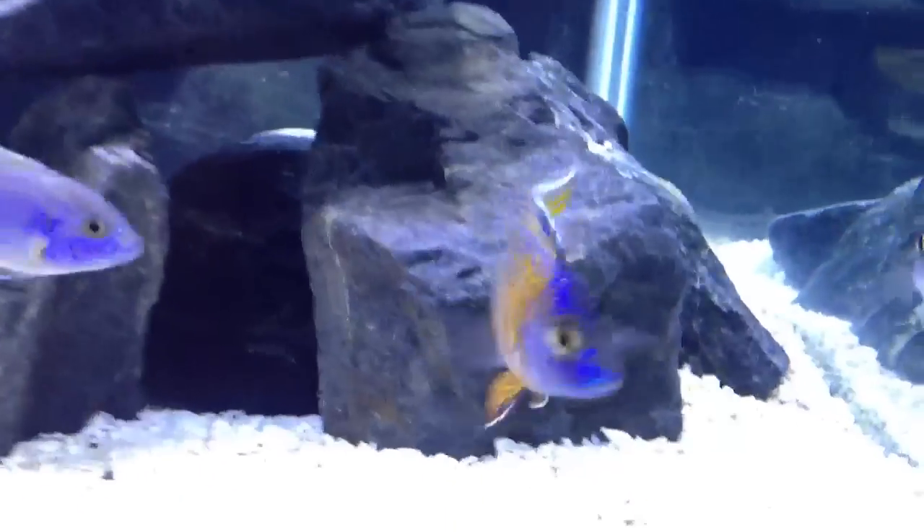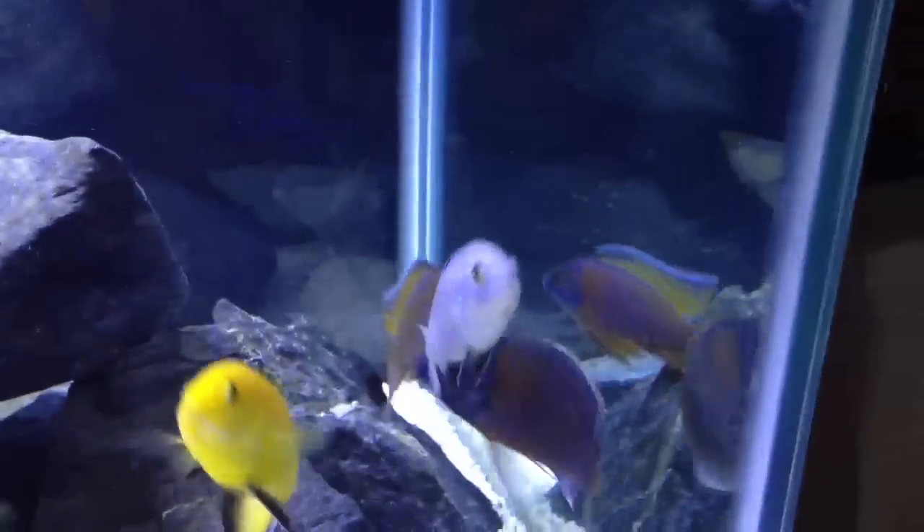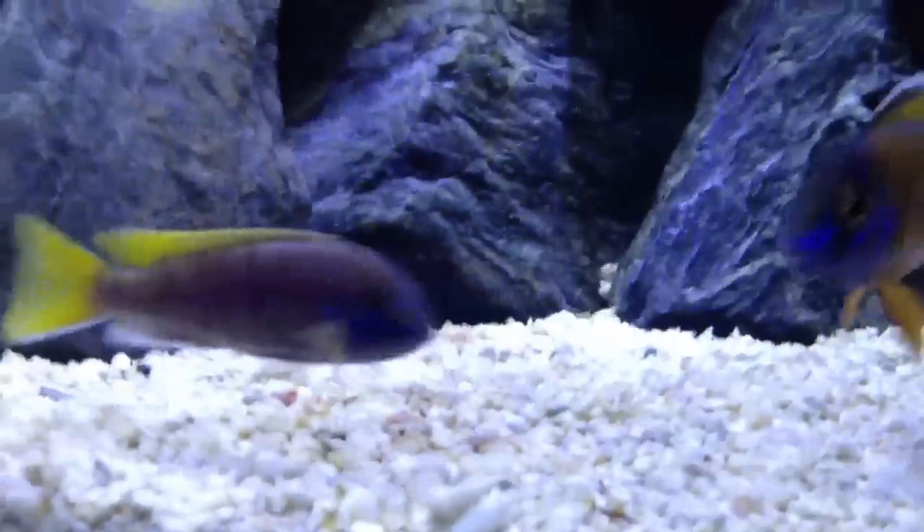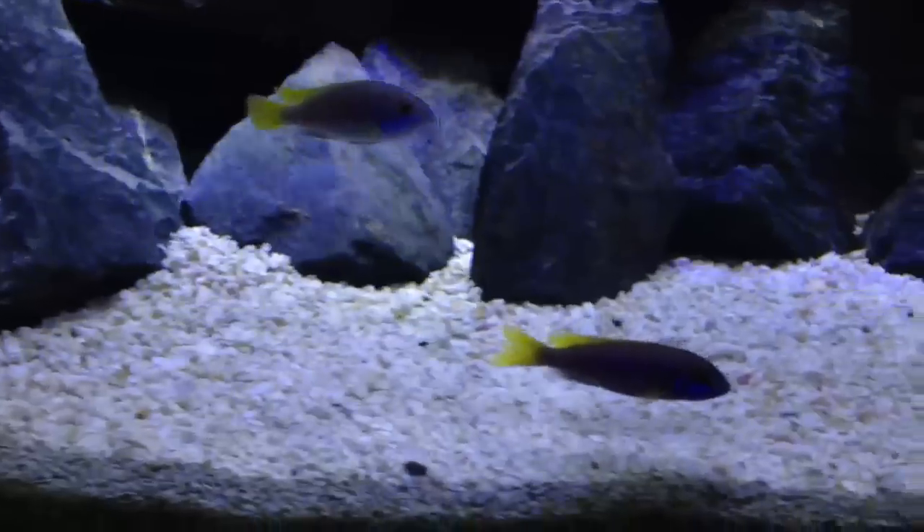Here's my sunshine peacock. Can't wait for him to color up. A little sulfur head, a little Borelii — I shouldn't say little. ACI, yellow tail ACI that is. That guy's beautiful.